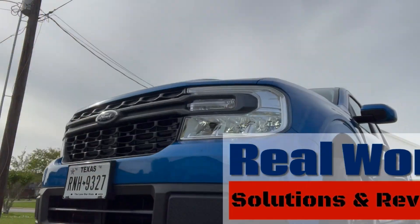Welcome to Real World Solutions and Reviews. With gas prices at record levels, today I'm going to show you how to improve the mileage of your vehicle up to 25 miles per gallon. And really we're looking at one factor, and that is the speed you drive.